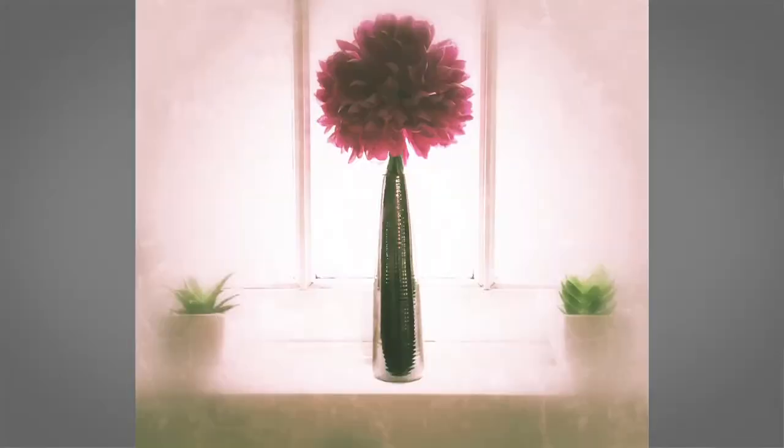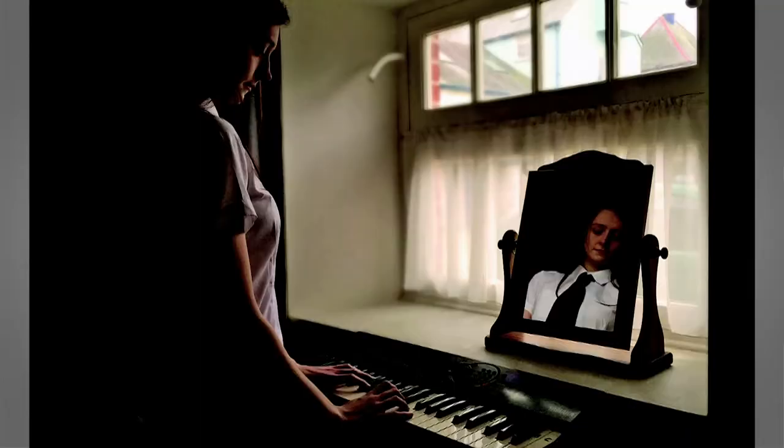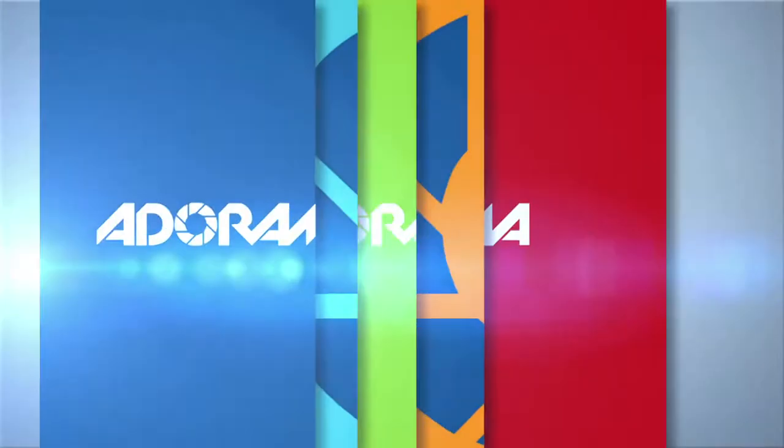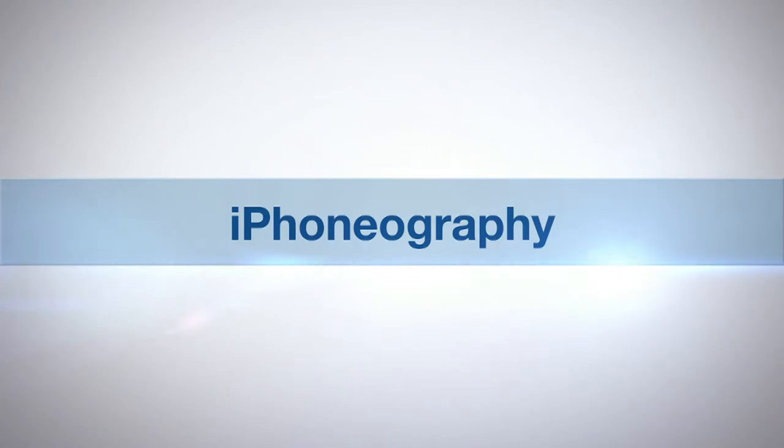I'm Nicky Fitzgerald and you're watching AdoramaTV. You don't have to travel the world to take amazing photographs. Being a good photographer is all about having a good eye, and today I'm going to show you how you can take great photographs all from the comfort of your own home. AdoramaTV presents Eye Phonography with Nicky Fitzgerald.